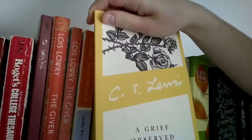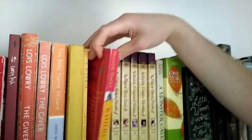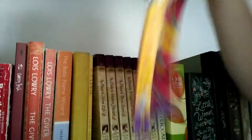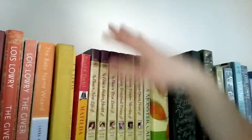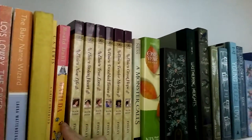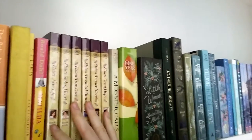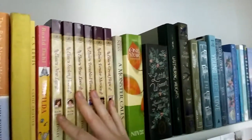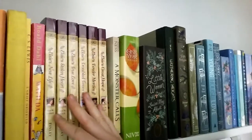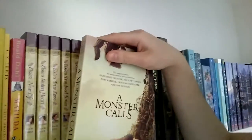A Grief Observed by C.S. Lewis — it's a really good book and it's nice and short. Matilda by Roald Dahl — this is one of my favorite books of all time. Right now I have the Elsie series up here just because I'm rereading them; the first two books are missing because I've already finished the first one and I'm currently reading the second one. Usually these are up in the attic, as I'm just saving them so my children can read them one day. A Monster Calls by Patrick Ness — an amazing book. I definitely got teary-eyed, and the movie's also worth seeing.